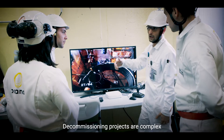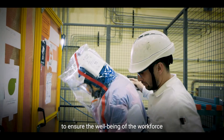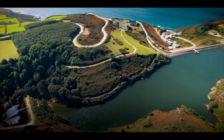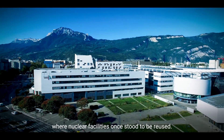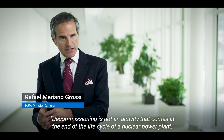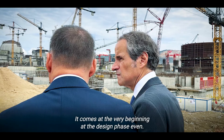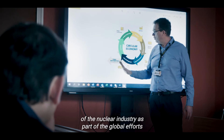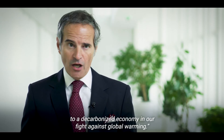Decommissioning projects are complex, often decades-long operations undertaken under demanding safety conditions to ensure the well-being of the workforce and minimal impact on the environment. Eventually, they will allow for various sites where nuclear facilities once stood to be reused. Decommissioning is not an activity that comes at the end of the life cycle of a nuclear power plant — it comes at the very beginning, at the design phase even. This is a clear confirmation of the commitment and the responsible nature of the nuclear industry as part of global efforts toward a decarbonized economy in our fight against global warming.